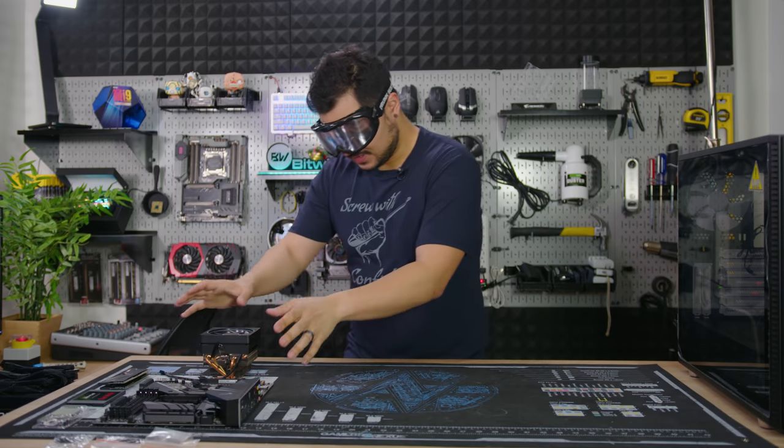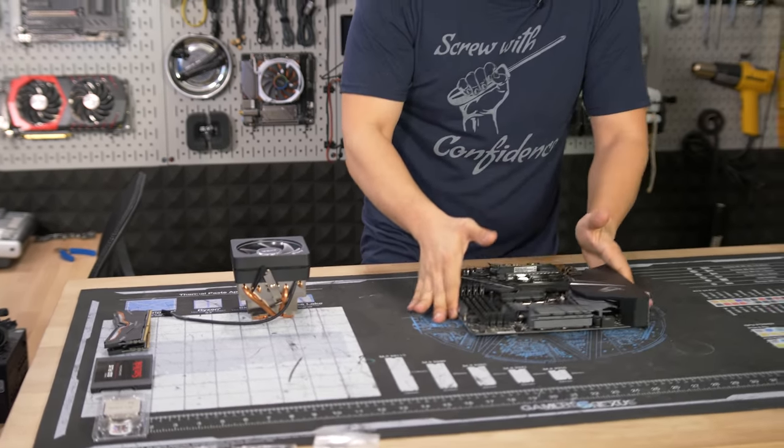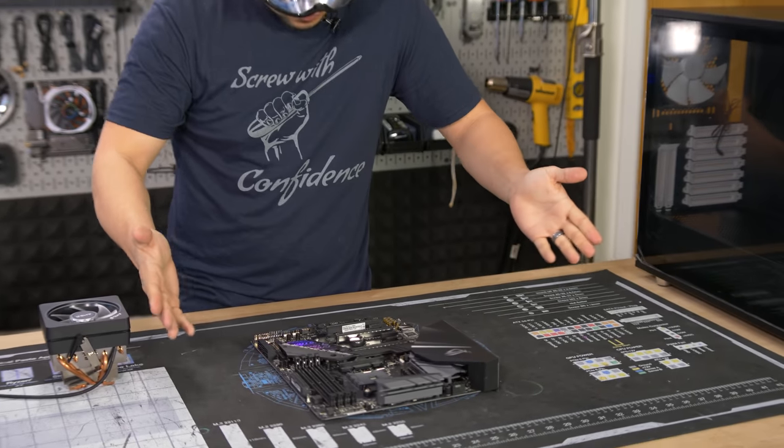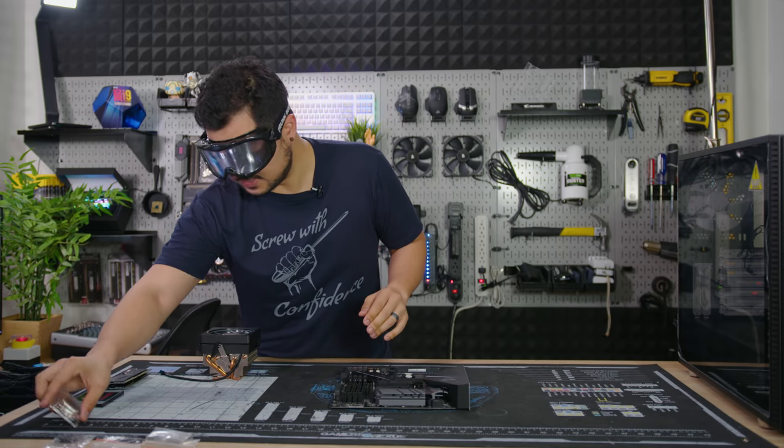I guess we'll just start by starting. This is good. I can see where things are more or less. I see two motherboards right now. I'm not exactly sure which one we should install the CPU into, but we'll figure it out as we go.